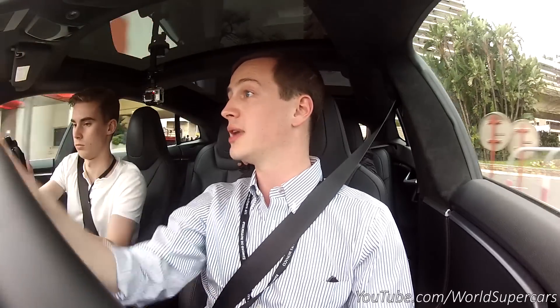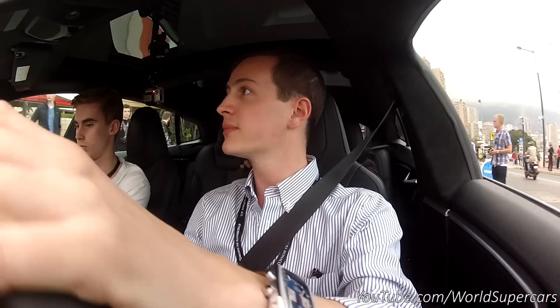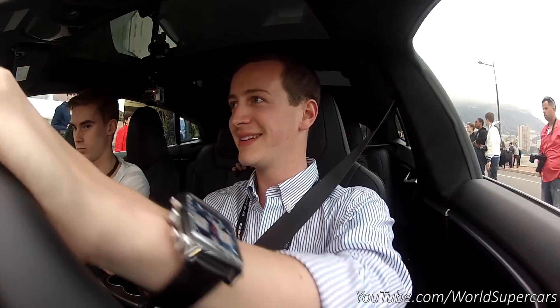It has an Insane Mode and we're gonna try it right now. I stop. Insane — let's go.